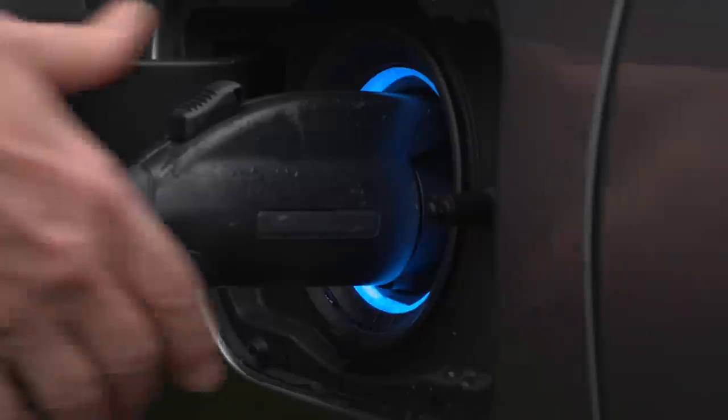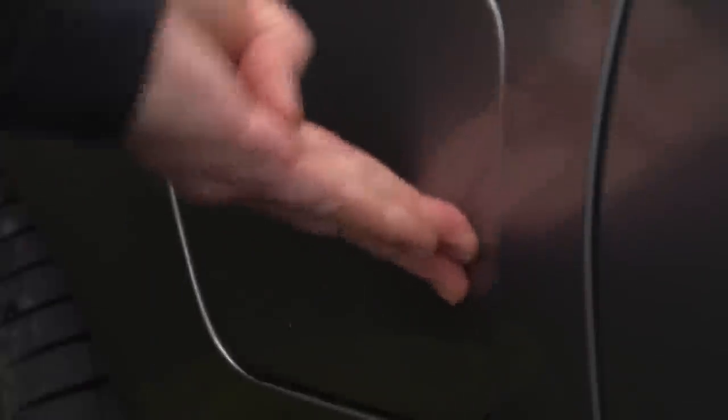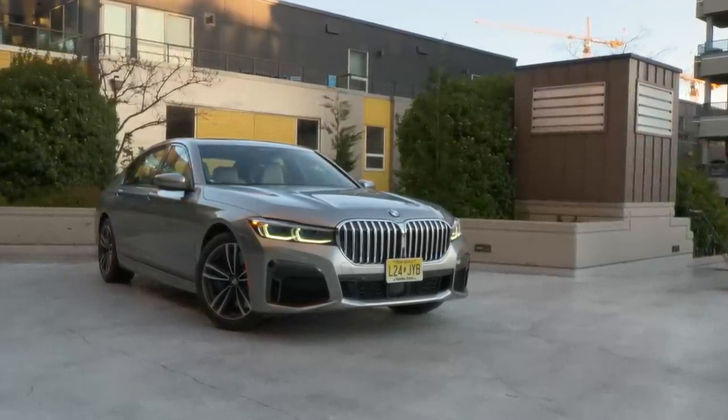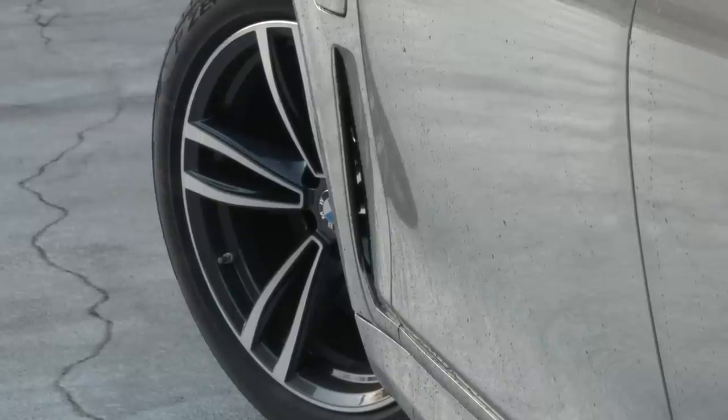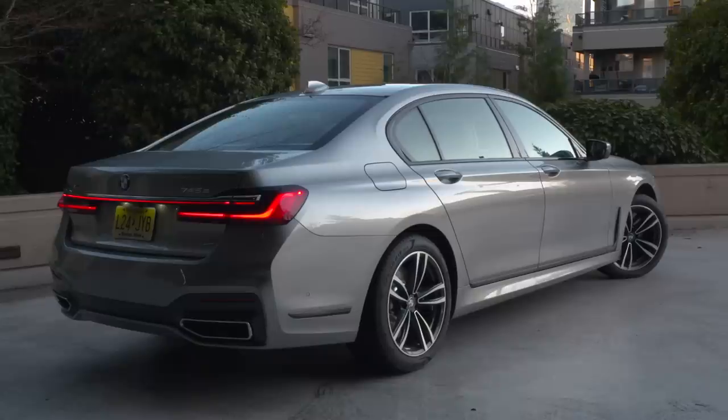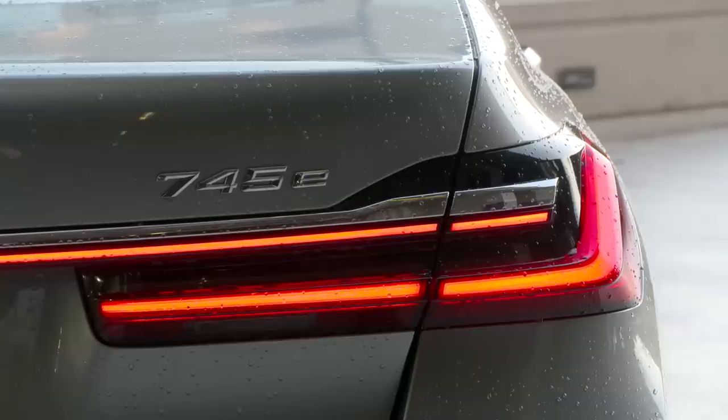There's a lot of chatter about the electrification of the automobile and how it will help protect our environment. But what if there were more to it than that? What if electrification simply made the car more enjoyable? To that end, I give you the BMW 745e.